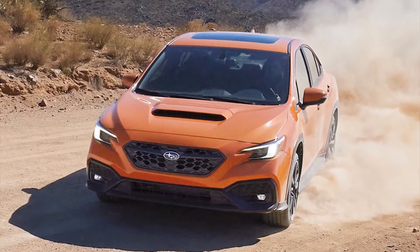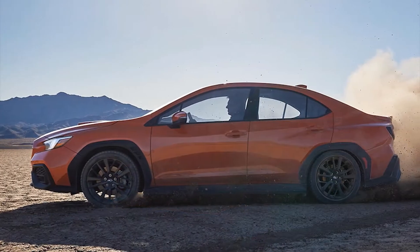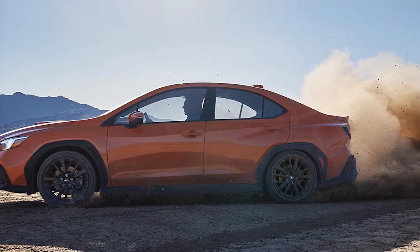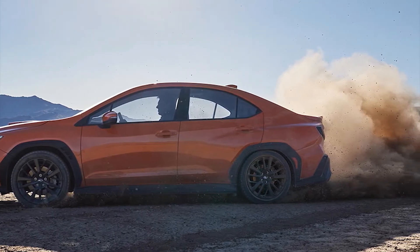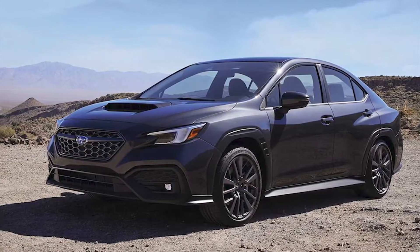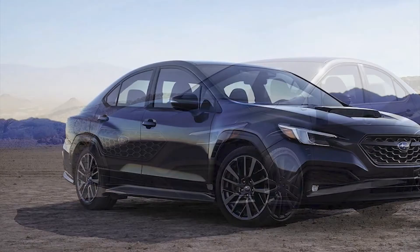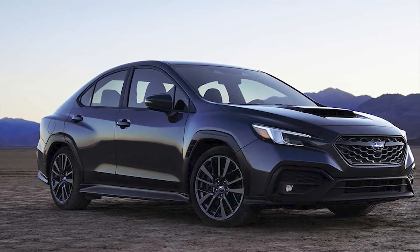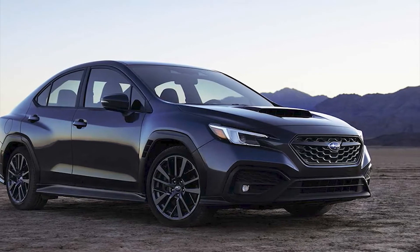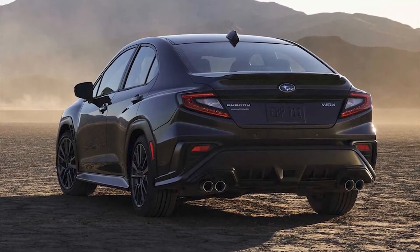All WRX models will feature Subaru's symmetrical all-wheel drive system. In the US there will be a choice of 17 or 18-inch alloy wheels wrapped in 245mm tires, hiding ventilated front and rear brake discs. Up to 430 different customization options are available through a new drive mode select system.